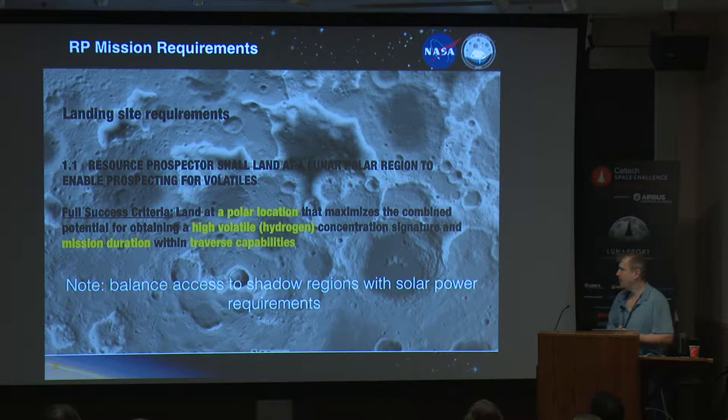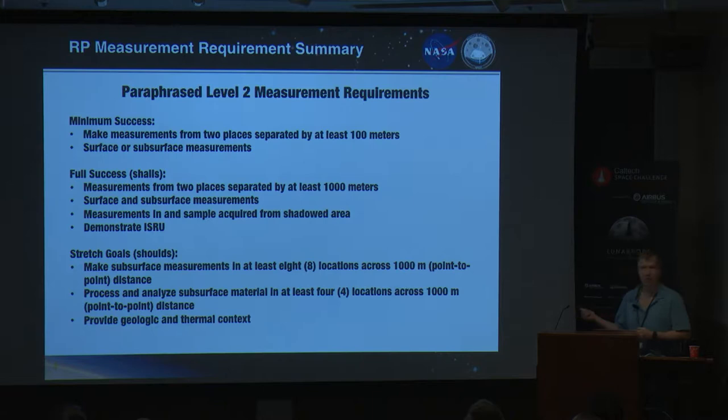These are our mission requirements — the top-level stuff from NASA headquarters. We're going to the poles. It's very dark at the poles, and we are a solar-powered rover. So we have to balance being able to go where we have power versus access to the shadows, which is where the volatiles are most likely to be. These are our level two mission requirements — this is the way we build requirements at NASA. Minimum success is what we have to do to be minimally successful; we are fully successful with the second set; and really where we want to get to is the stretch goals.